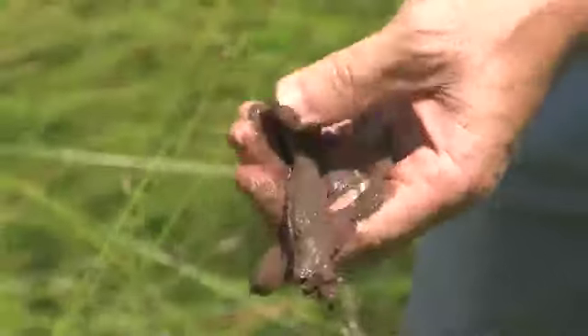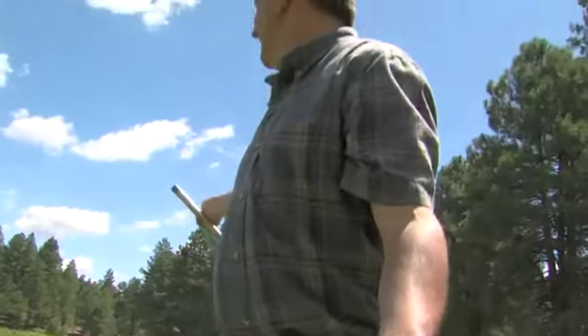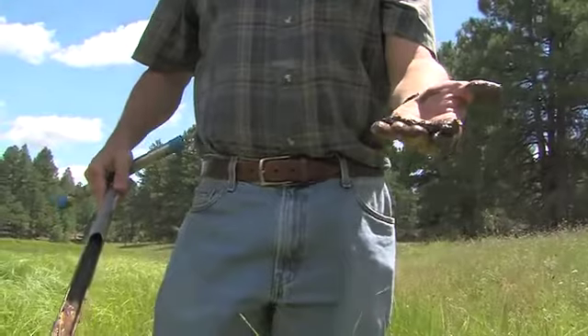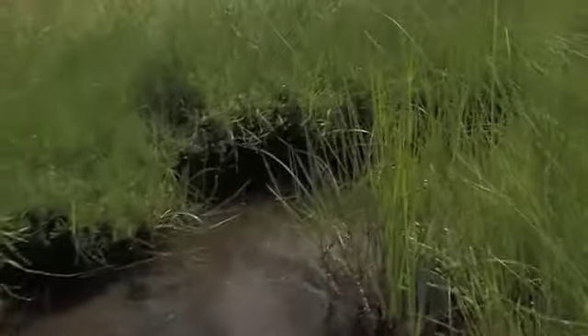a soggy, mucky meadow is an indicator of forest health. You can imagine acres and acres of this, five, six, ten feet deep before you get to bedrock, how much water might be stored in a wet meadow and gradually released downstream over time.